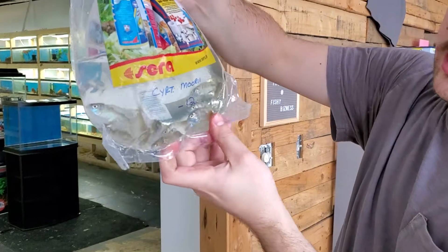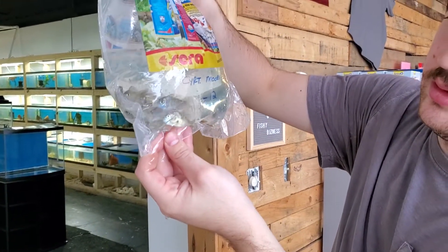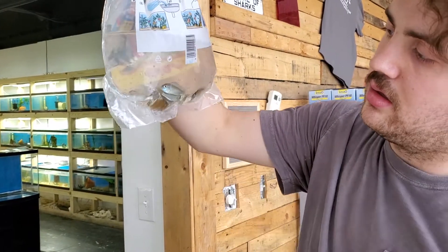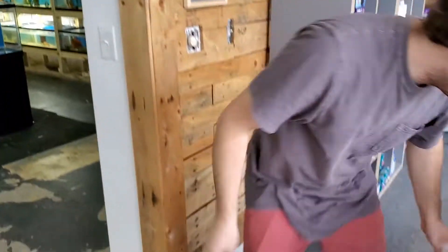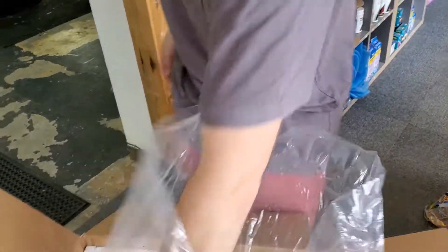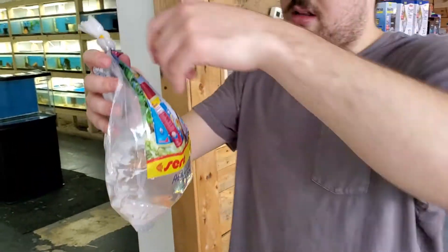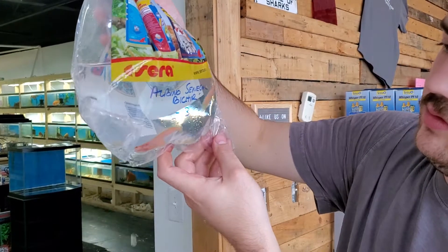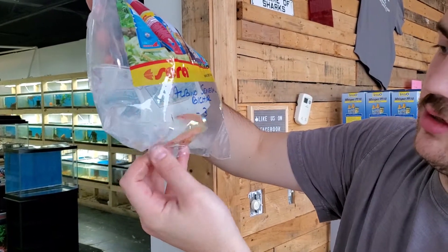Here's the Morii, or the blue dolphin cichlid. Usually a very dark blue, but just stressed out right now in the bag. Really cool looking fish. And last but not least, the albino Senegal bichirs. Super cute. Those ones are really pink, which is kind of cool.